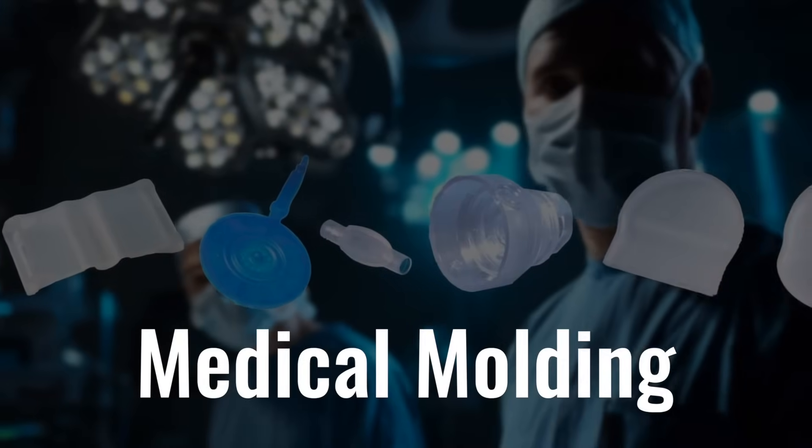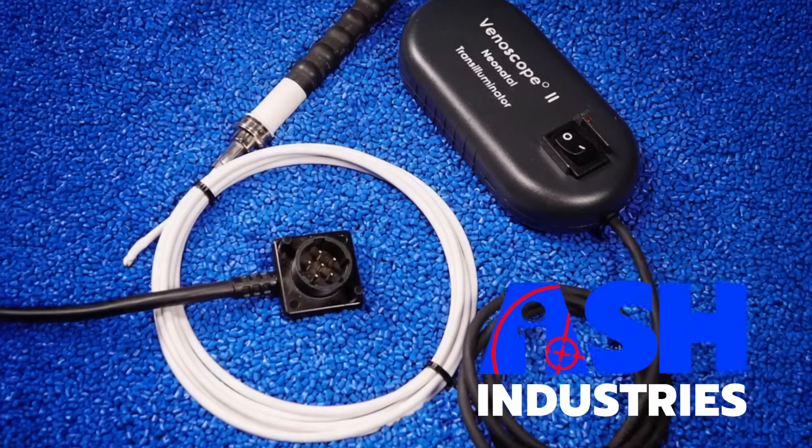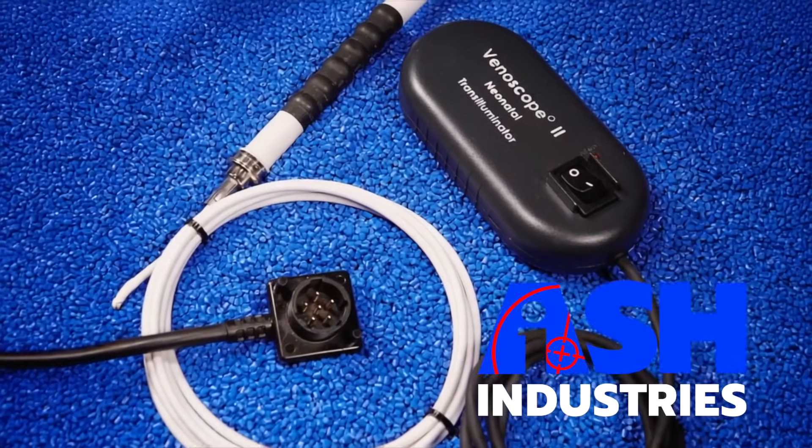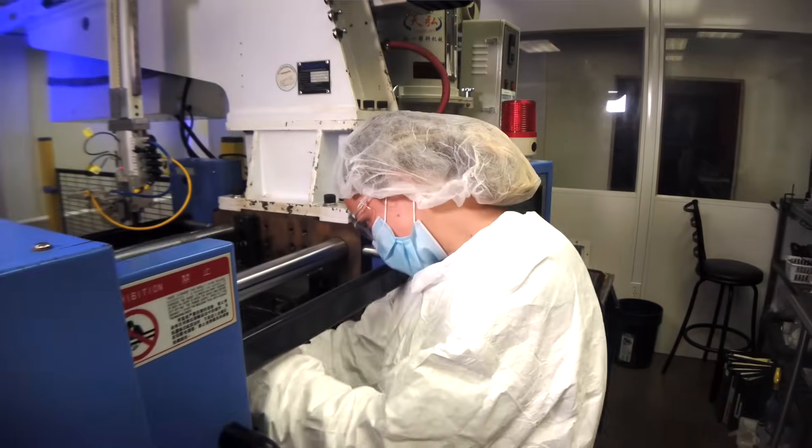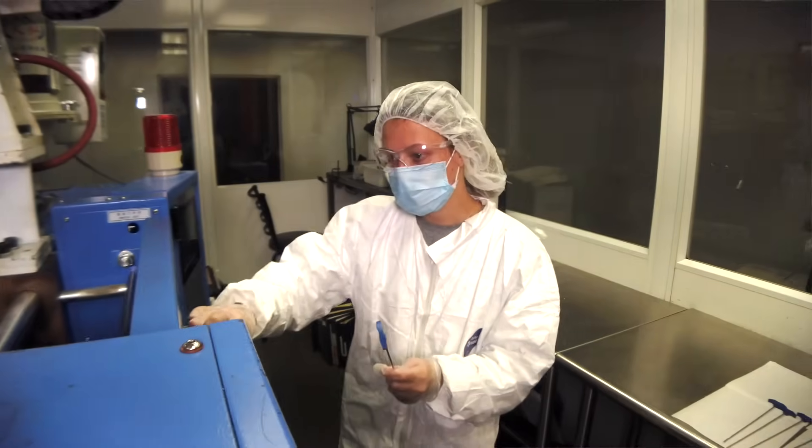For three decades, Ash Industries has been building medical devices. We have the experience and know-how, whether it be material, tooling, configuration, assembly, secondary processing, or clean room. We can make your medical project work.